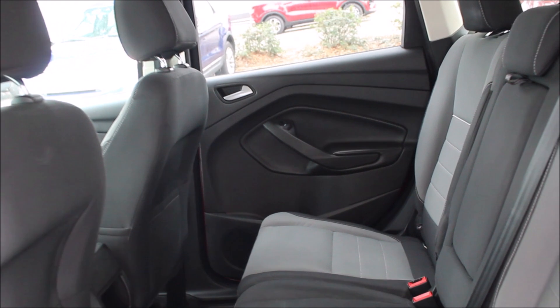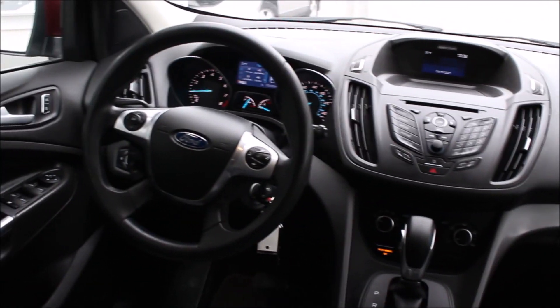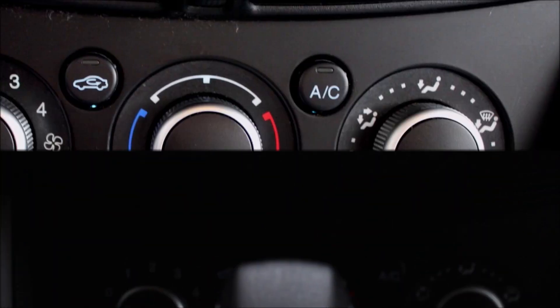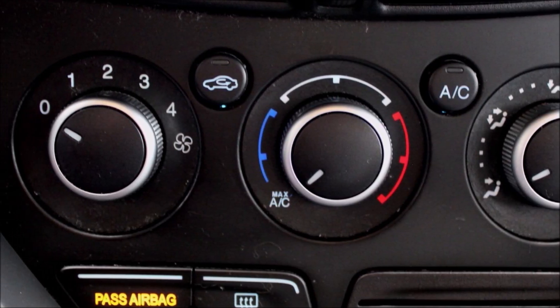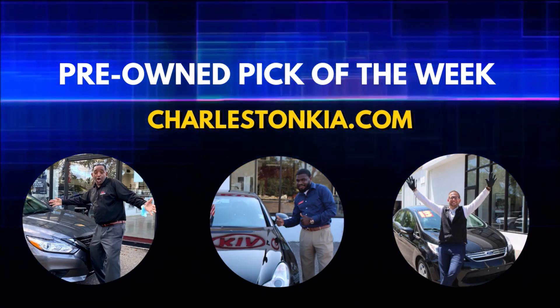This vehicle is priced well within the KBB fair market range at only $11,690. For more pictures and information, visit charlestonkia.com or come down to Kia Country on Savannah Highway. Ask for Tony and come in for a test drive today. If you enjoyed this video and would like more, like and subscribe to our YouTube channel.